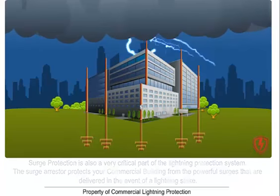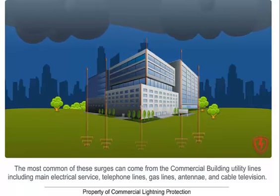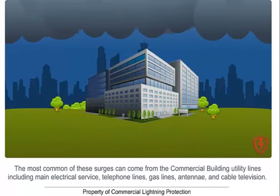Without a lightning protection system, a lightning strike to your neighbor's commercial building has the ability to travel through these utilities and damage your building.